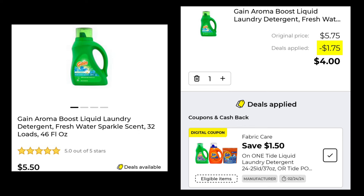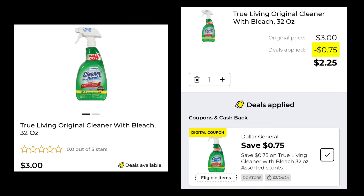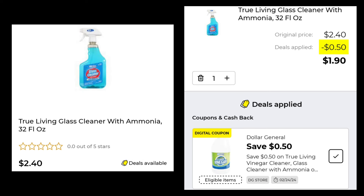The Gain Liquid Laundry Detergent in the 46 ounce is $5.50 — you're going to save $1.50 and pay $4.00. The Gain Liquid Laundry Fabric Softener in the 72 ounce is $7.75, marked down to $7.50 this week — save $2.00 and pay $5.50. The True Living Original Cleaner with Bleach is $3.00 — you're going to save $0.75 and pay $2.25. And the True Living Glass Cleaner with Ammonia is $2.40 — they're giving us $0.50 off, so you'll pay $1.90.